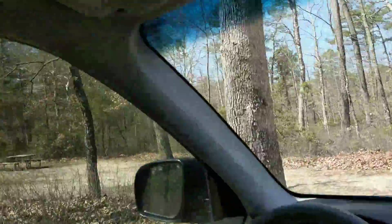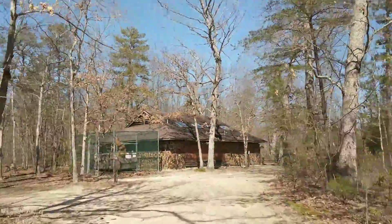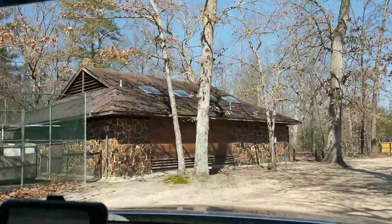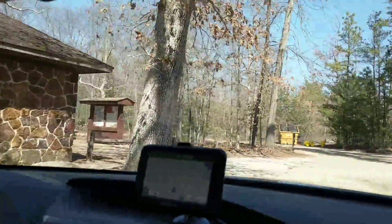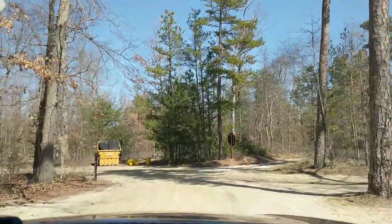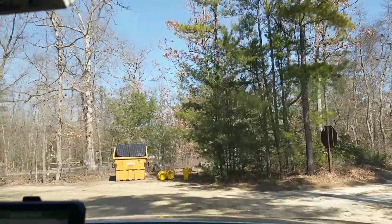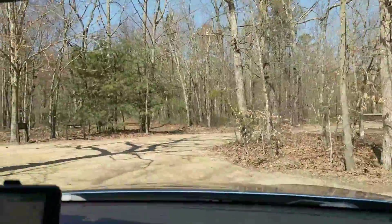We're back at the central bathhouse area — bathrooms and shower facilities. There is electric going to the bathhouse. They're locked up right now so we can't get inside, but most of the reviews we've seen make it sound like the bathhouse is pretty nice. Check the next video for the other side of the campground.